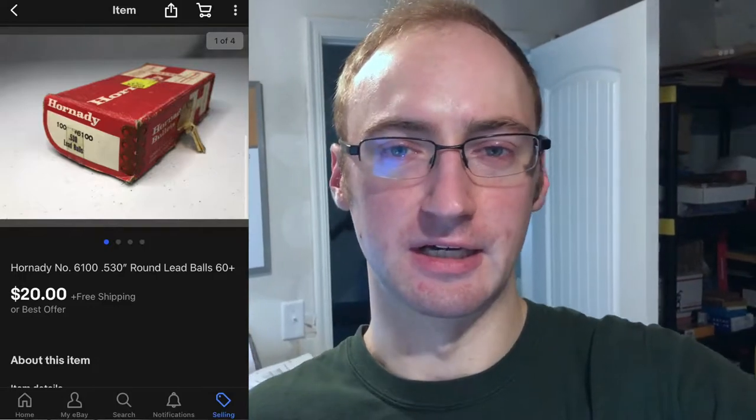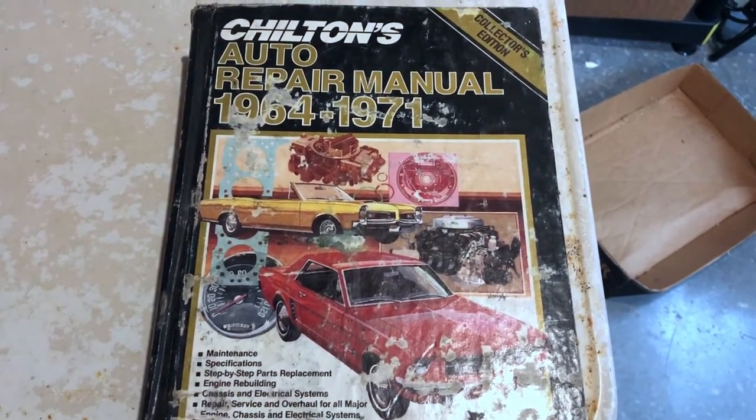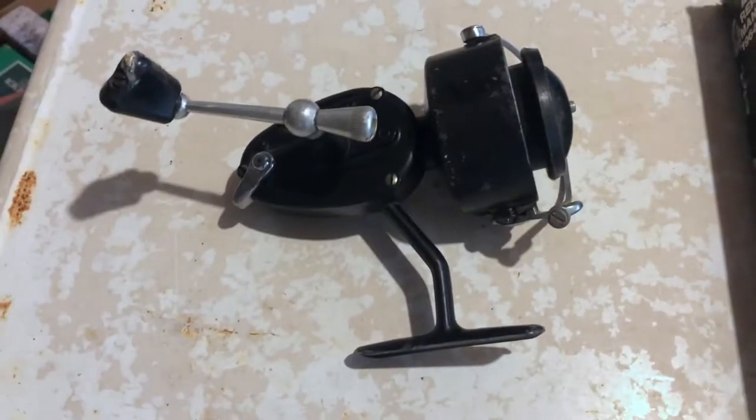It is Friday May 21st and I have three eBay orders to ship. This week I didn't sell anything on Tuesday or Thursday, and only sold two items Wednesday: a fish finder for $277 plus shipping, and some Hornady lead balls for a muzzle loader that I got from a garage sale last week for $20 free shipping. First Friday order is a Chilton repair manual from 1964-1971 from that farm sale stack - I got all the manuals for $4 total and sold this one for $5 plus shipping.